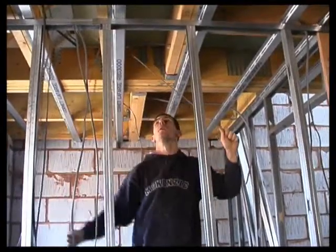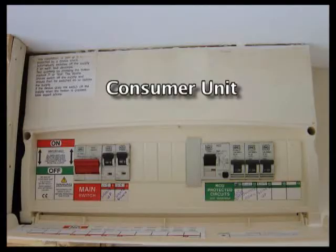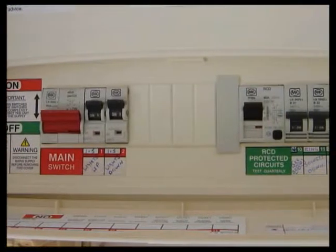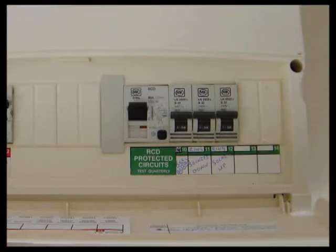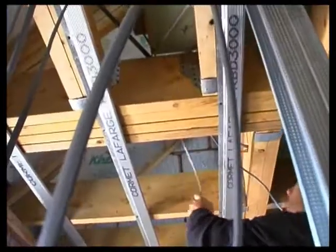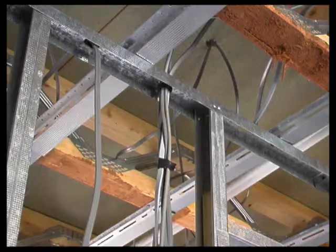The electricity supply is metered for payment purposes and then distributed around the house from the consumer unit. There are a series of separate circuits distributing power to the sockets, the lights, the electric cooker, the hot water cylinder and so on. Modern installations have a number of safety features such as earthing and circuit breakers to prevent electrocution. Electrical installations were not common in new houses until the 1920s — electricity was first used for lighting, but nowadays it's used for so many things that life without it would be hard to imagine.